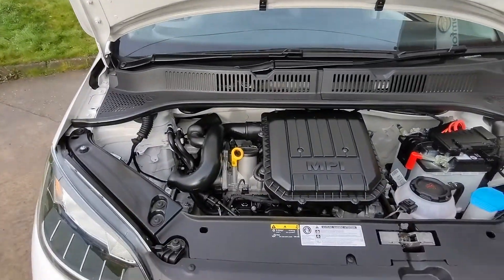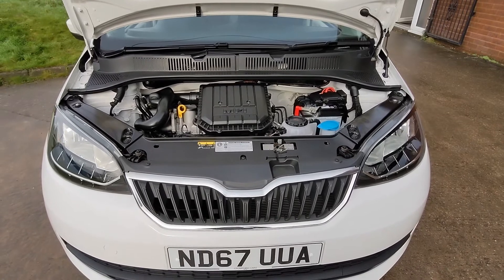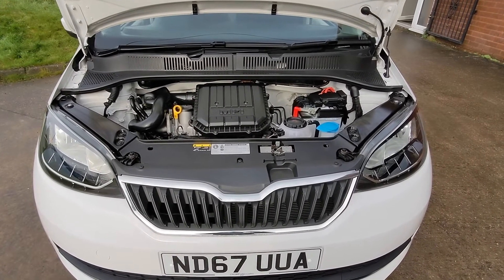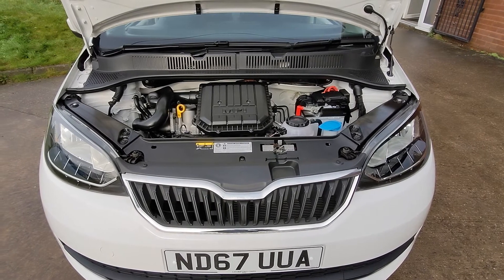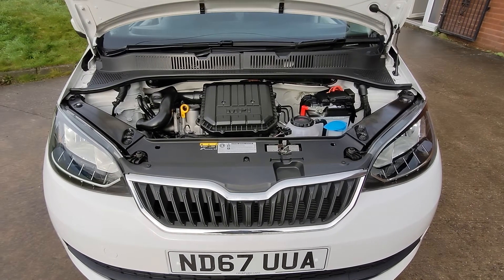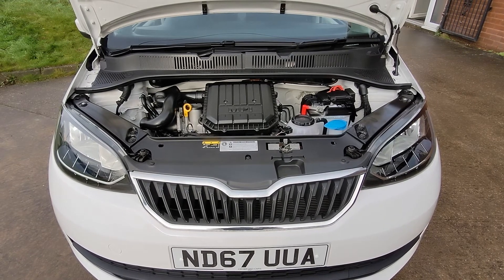So the only thing this car needs is a test drive and hopefully we'll see you very soon in order to do that. If you are watching on YouTube and you'd like more details on this car including mileage and price, click on the link in the description below. And if you haven't done so already, consider subscribing to our YouTube channel — that way you can keep up to speed with all the latest stock we've got coming in.